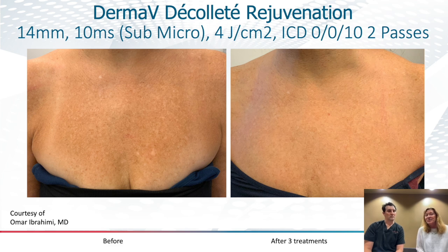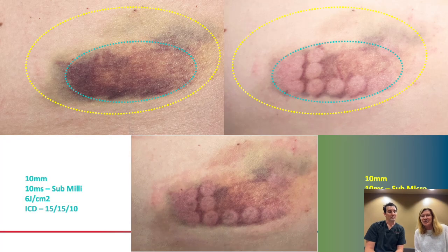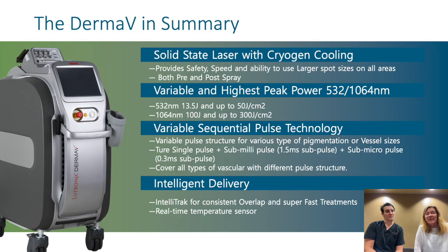Patients are pretty comfortable, really comfortable afterwards. So this is a 14mm spot — these are the exact same settings that were on the last slide. This is a bruise, and actually we looked at it with both sub-millisecond and sub-microsecond pulses.